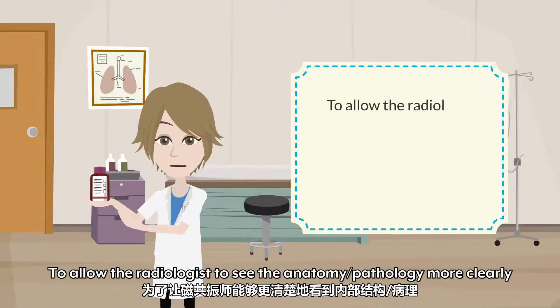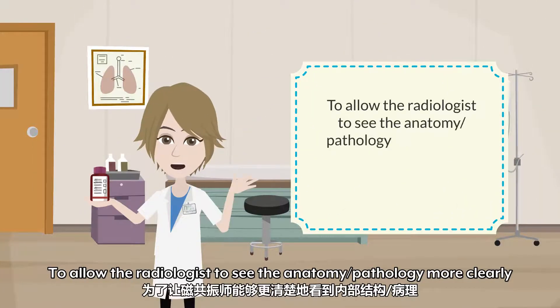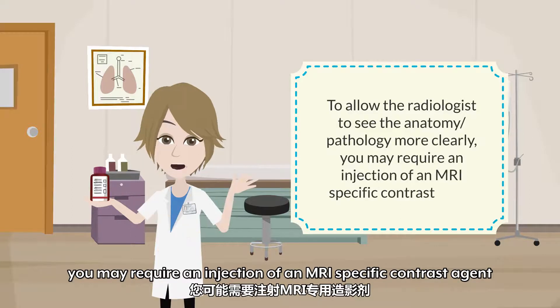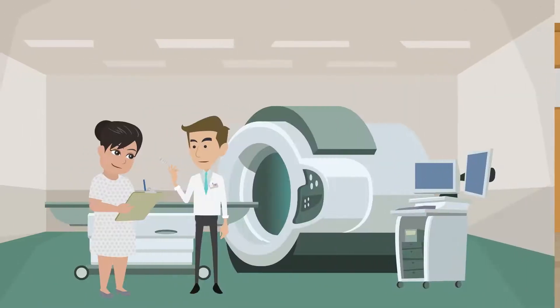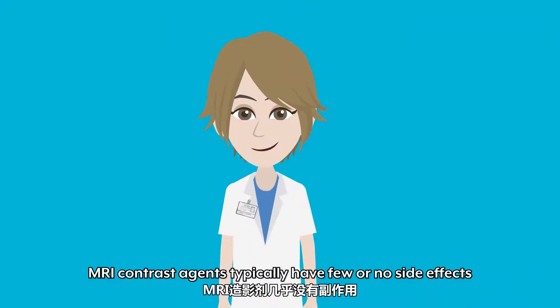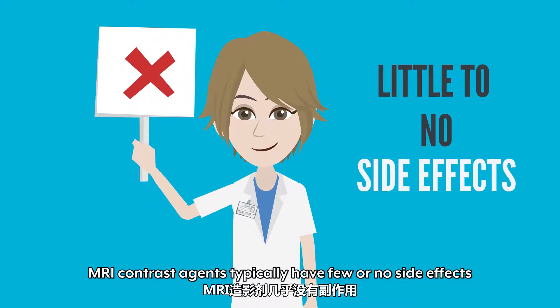To allow the radiologist to see the anatomy and pathology more clearly, you may require an injection of an MRI-specific contrast agent. If so, you will be asked to give your consent to the injection. MRI contrast agents typically have few or no side effects.